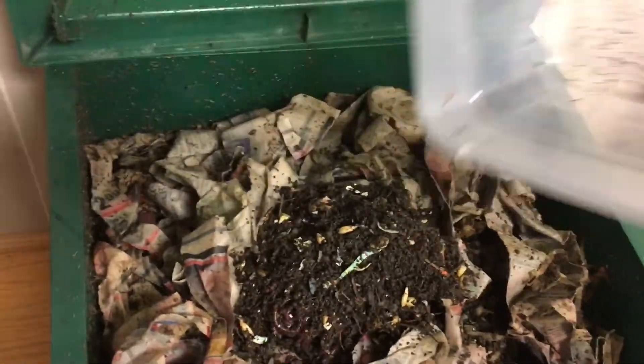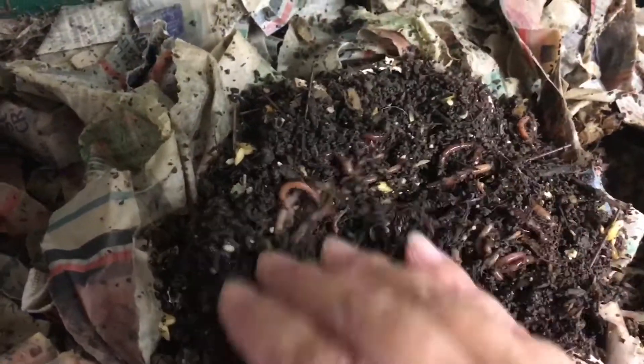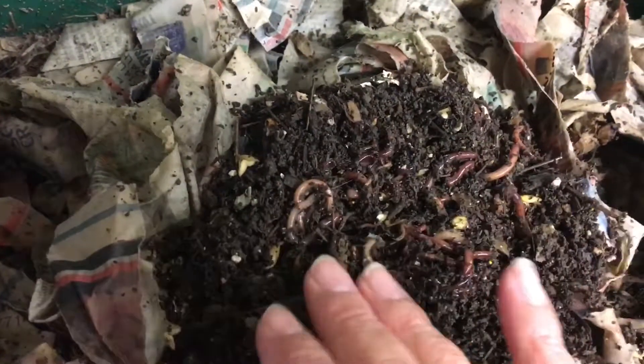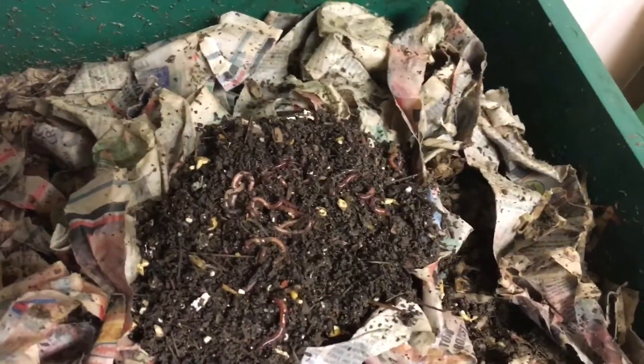So here we go — these are the red wigglers. Let's see them. Oh, they look good! Healthy worms. These worms were reasonably priced, not expensive, and free shipping.